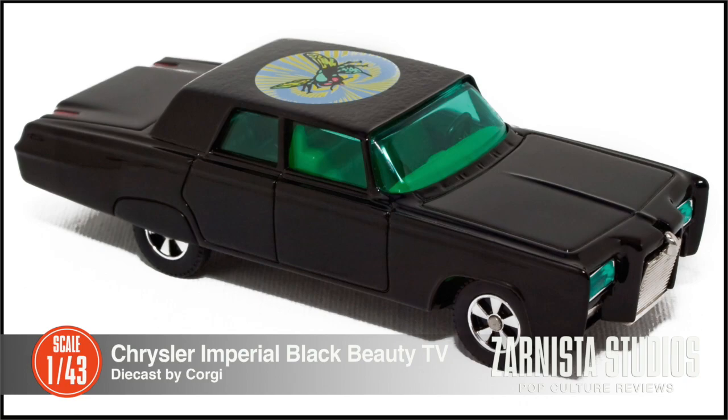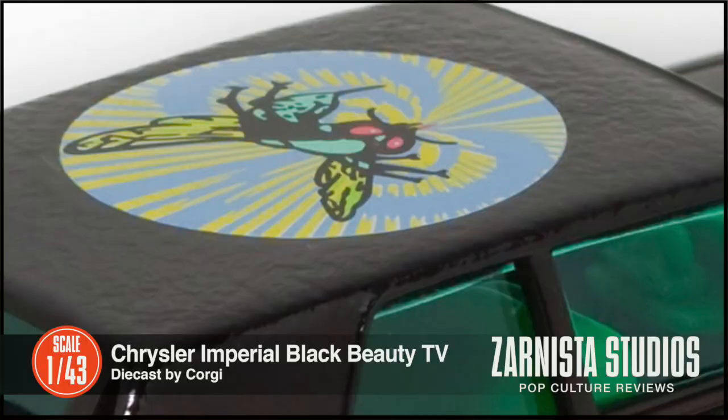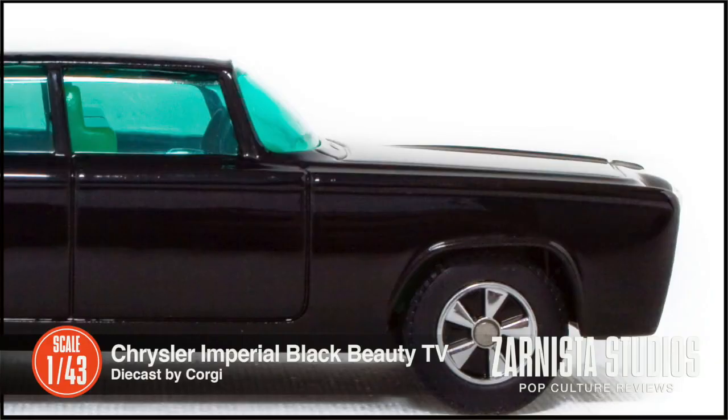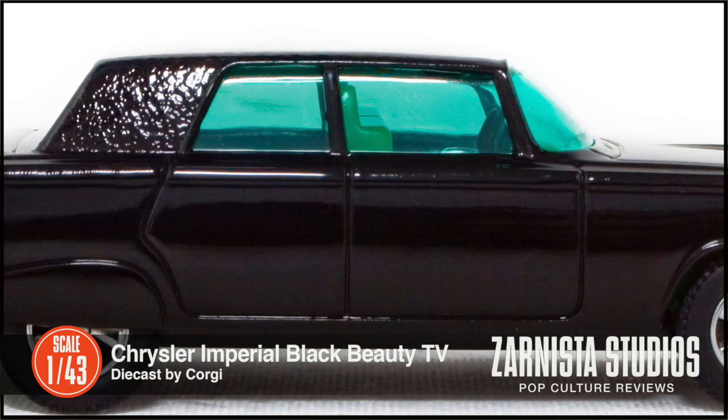Overall, it's a really nice replica. This will fit nicely into any 1:43rd scale or Hollywood entertainment collection. Thank you for stopping by and happy collecting — we hope to see you real soon.